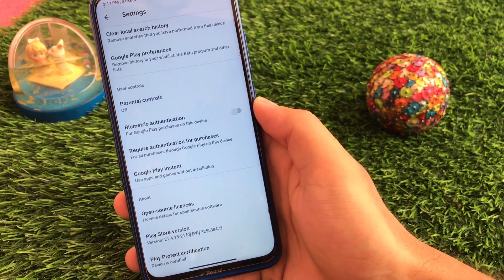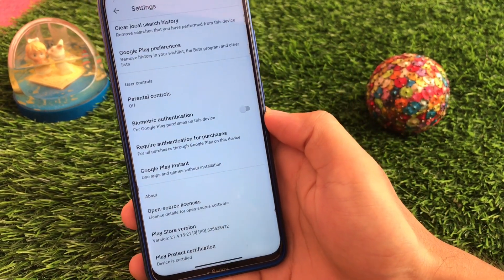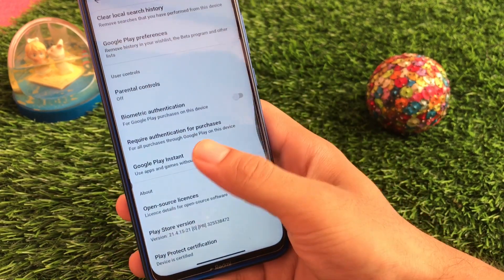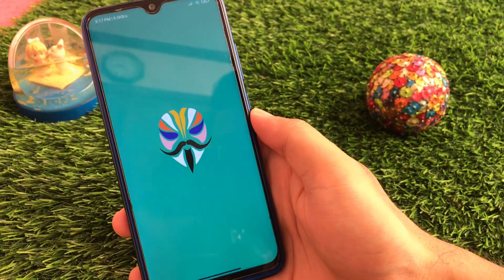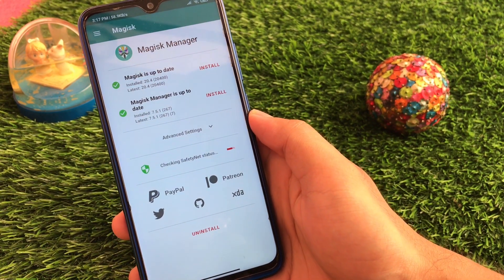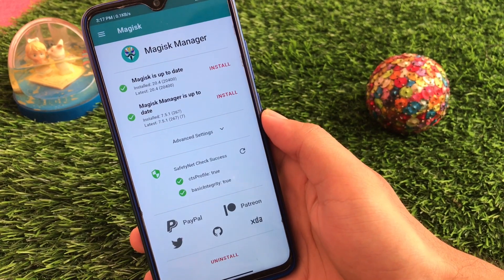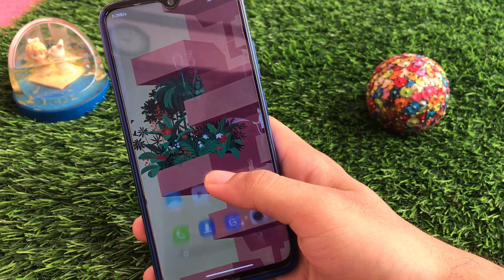Some best things include the display Widevine certification — the device is certified, so there are no issues at all. For Redmi Note 8 users who want to use a MIUI 12 based custom ROM, this is very good. I'm using the latest Magisk 20.4, which means the safety net status should also pass — and yes, CTS profile is true and basic integrity is also true. Play Protect is also certified, which is great.